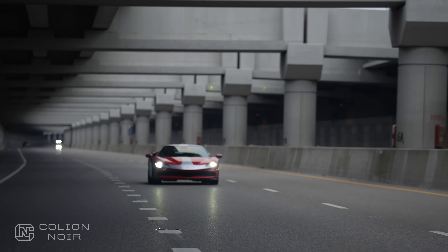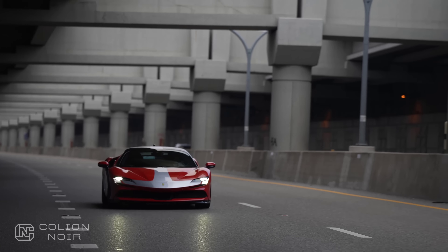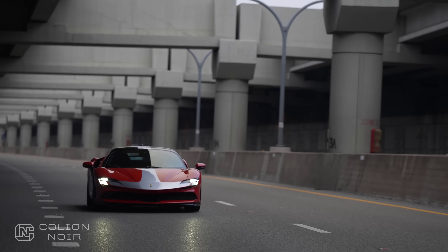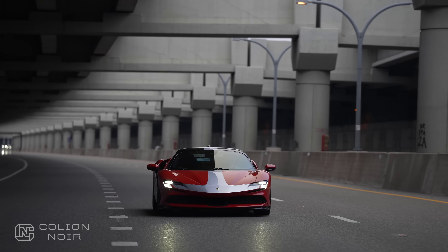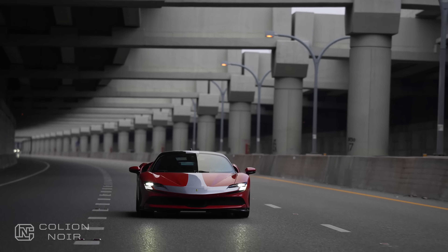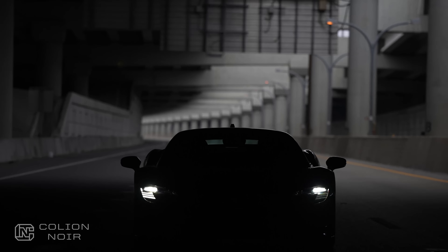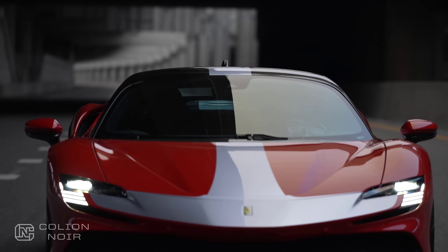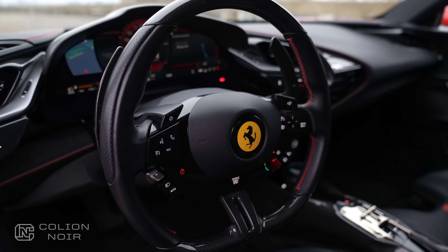The SF90 Stradale is basically Ferrari submitting to the EU's ridiculous emission standards, but it's not the hybrid system that exposes this — it's the interior. I can tell Ferrari said, okay, you want us to go electric? We'll meet you halfway and go kind of electric, but we'll also go completely digital. Everything in the interior of the SF90 is digital, and I mean everything.